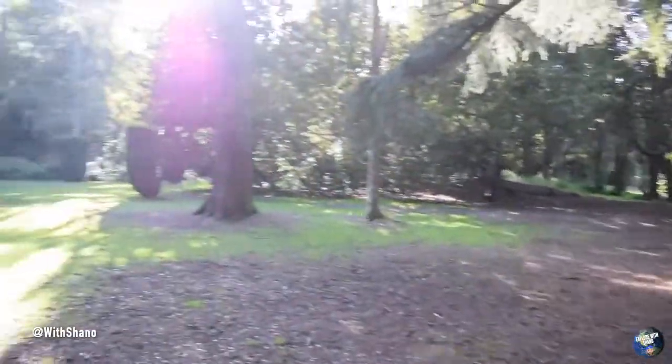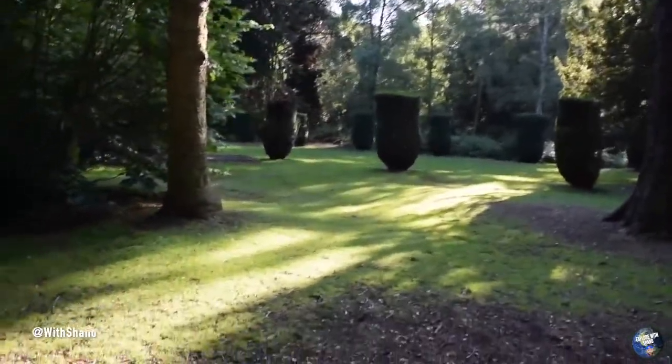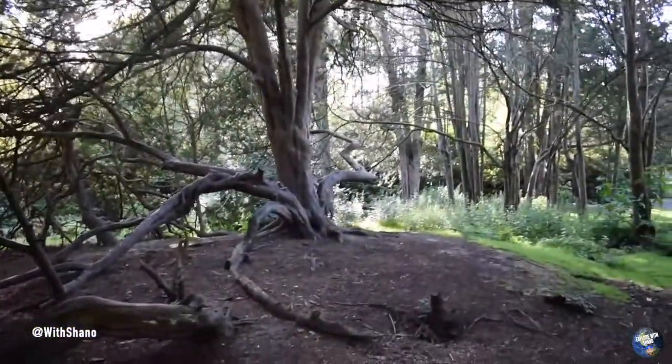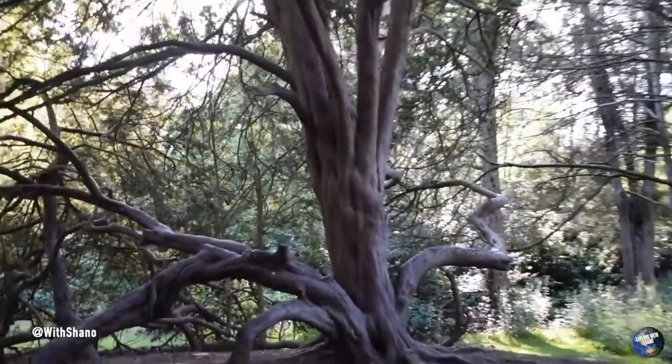Countryside. Beautiful place to come when it's weather like this. The weather's beautiful today, absolutely beautiful. That's a weird shaped tree — very weird.